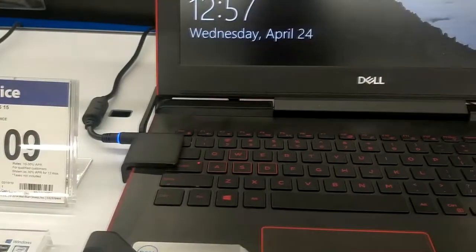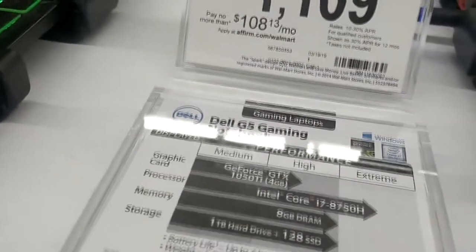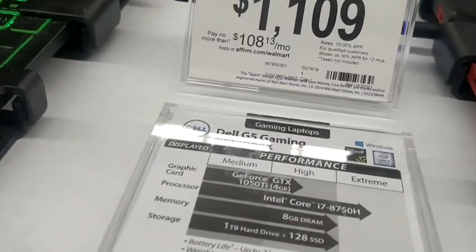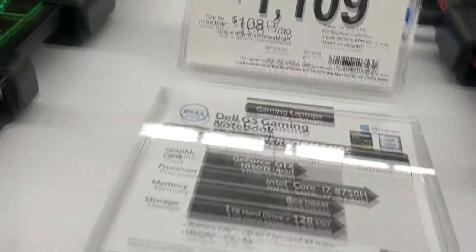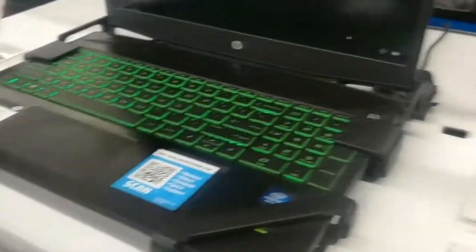And Dell G5 — this one here definitely has a better processor. It does have the 128GB SSD, so that's a good step up. That's about the only differences, and of course it's $300 more.